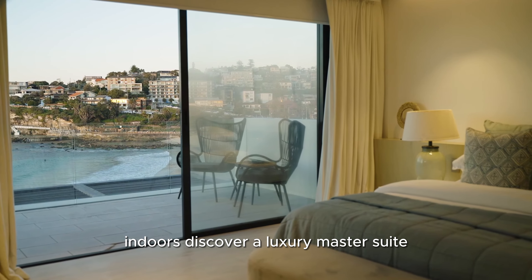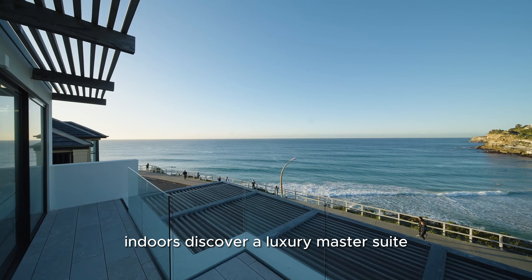Indoors, discover a luxury master suite with a walk-in robe, ensuite, and balcony. Two ensuite bedrooms boast studies and sunrooms, while expansive living and family rooms create a space where comfort meets sophistication. Venture outside to a courtyard bathed in northerly sunshine, or an entertaining pavilion with an outdoor kitchen.